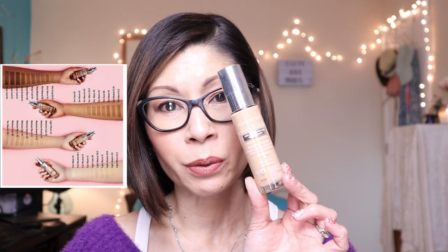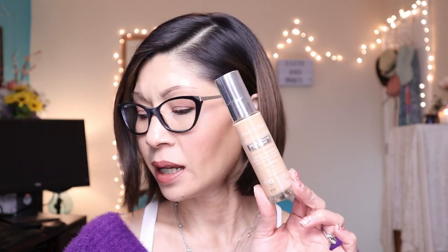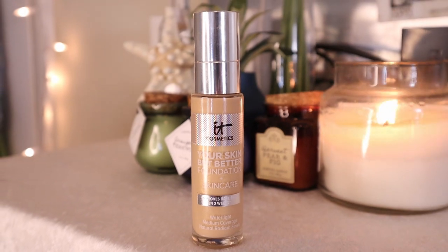I'm going to have to start using this again. It provides beautiful medium coverage, a natural finish — super skin-like and beautiful on the complexion — and it doesn't settle into my fine lines. This is stunning. I love the fact that it comes in 40 shades. This is the It Cosmetics Your Skin But Better Plus Skincare.